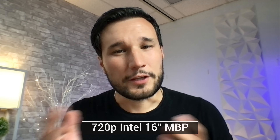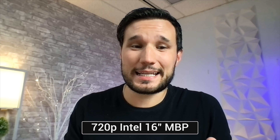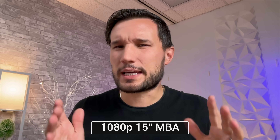The old Mac has a 720p webcam and looking at it, it looks pretty bad. This is the 1080p webcam on the 15-inch MacBook Air — let me know what you think about how it looks and how the microphone quality compares in the comments below.